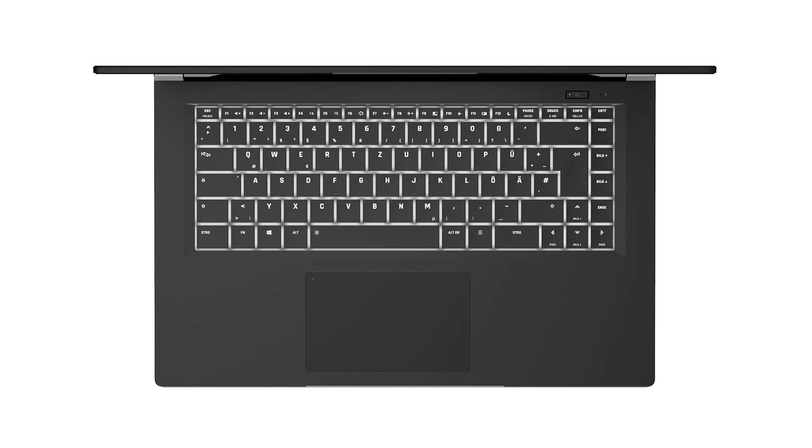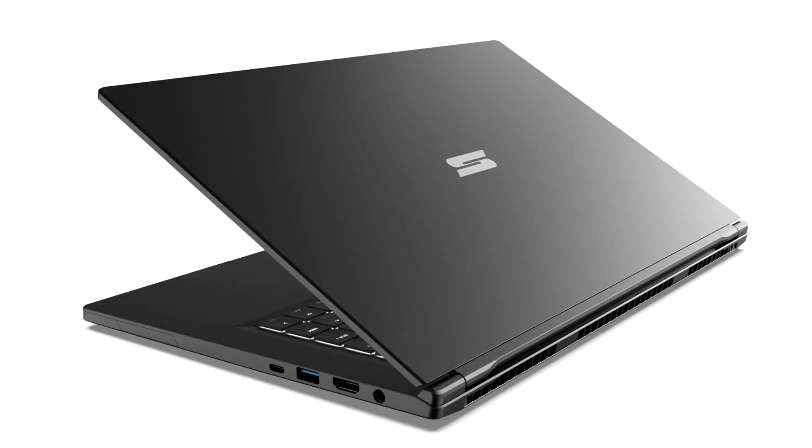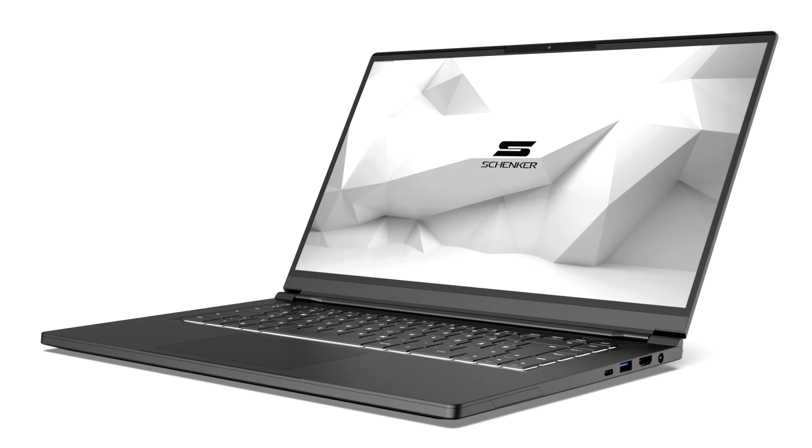Schenker Technologies presents the Schenker VIVE 15 Pro with AMD's current Renoir APUs — the Ryzen 5 4600H and Ryzen 7 4800H. The powerful, multi-threaded and efficient 6 and 8-core models each operate in the maximum configurable 54W TDP envelope. Compared to the regular Schenker VIVE 15 non-pro, whose AMD Ryzen 5 3550U is limited to a TDP of only 15W, the Pro offers a remarkable performance improvement.